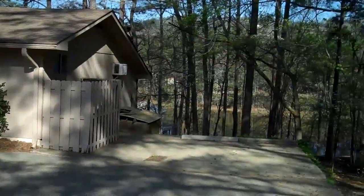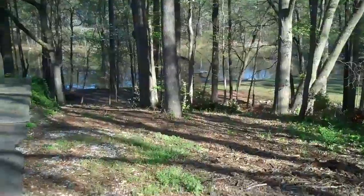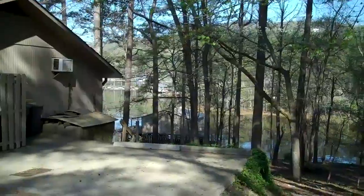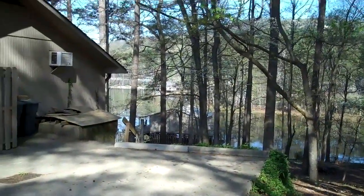From here I'll just show you off to the right, going down what used to be a boat launch. If you look down through the trees there you can see our boat house, which I'll be giving you a closer look at here in just a moment.